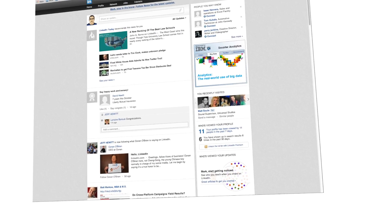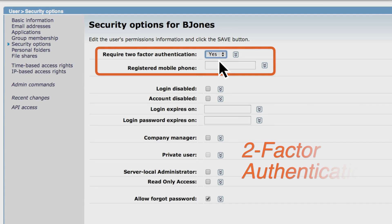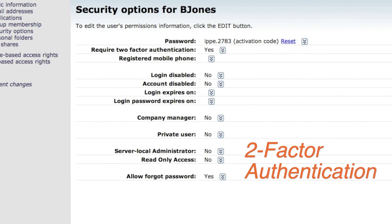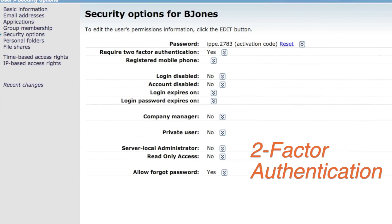Our cloud solution offers turnkey on-demand two-factor authentication. With just a click of a button or a swipe on a tablet, either a user or the whole company can have an extra layer of security.